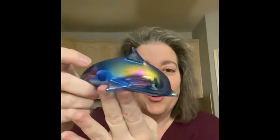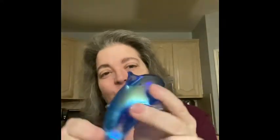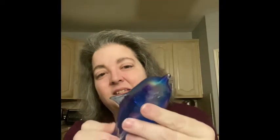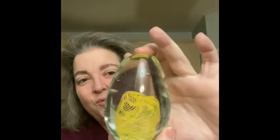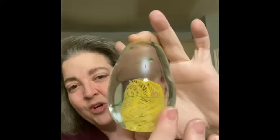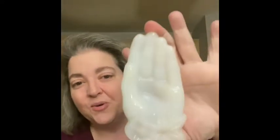I found one that kind of looks carnival glass-ish to me, but it's a dolphin — really pretty. I loved the markings on it and in person it just shines. Another piece of art glass, not a fish, but a little art glass paperweight. I really loved the yellow and the green in there — I thought that was really pretty.